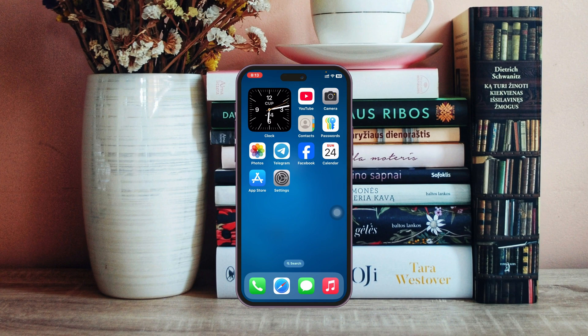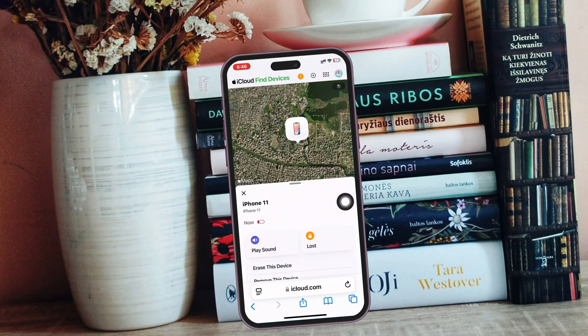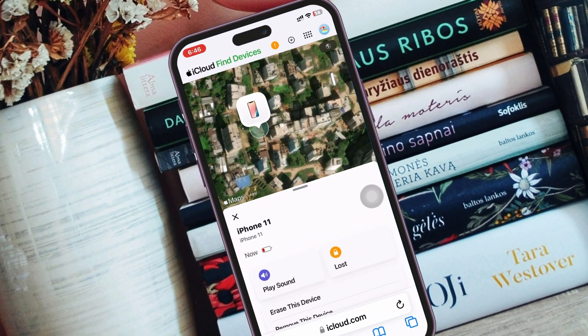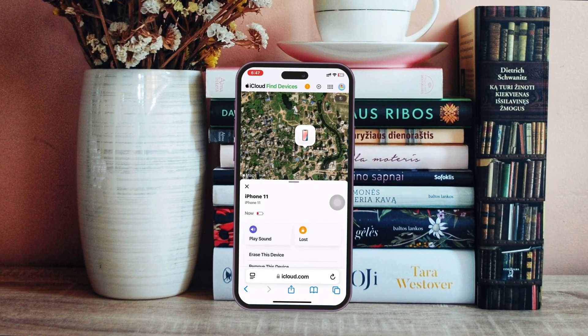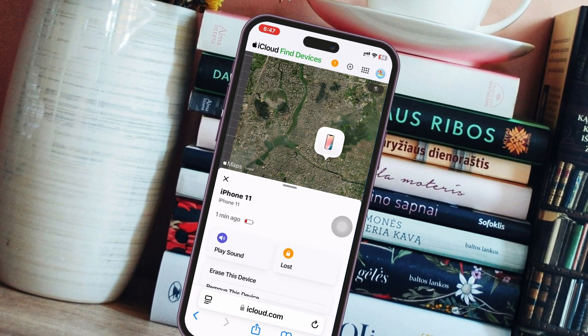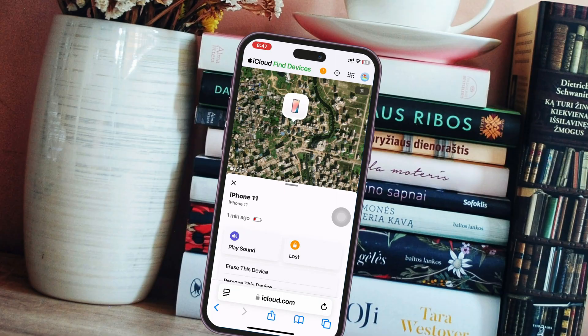How to fix Find My iPhone not updating location. Welcome back to the Sky Deck Studio. In today's guide video, I'll show you how to fix your iPhone not updating the location — if the location is stuck or showing the same location over and over again. Whatever the problem is, I'll show you how to fix it, so without wasting any more time, let's get started.